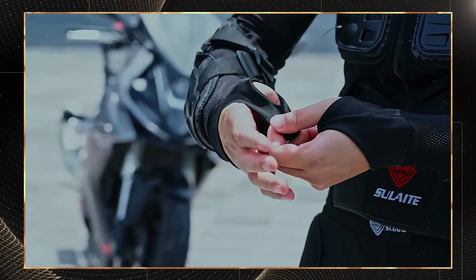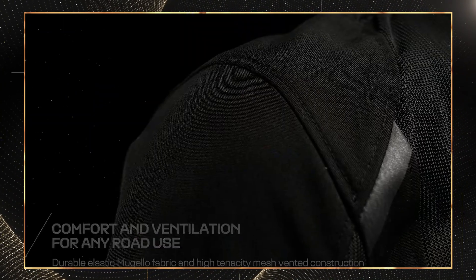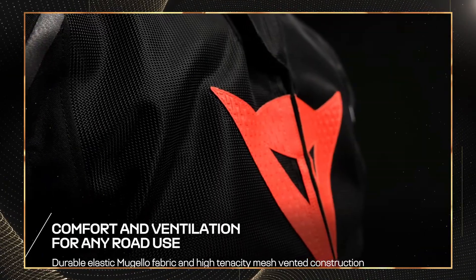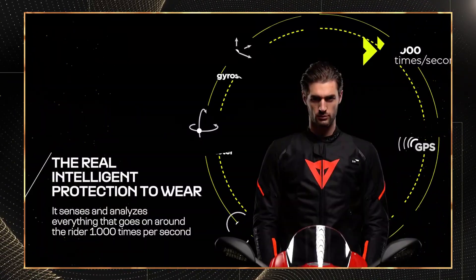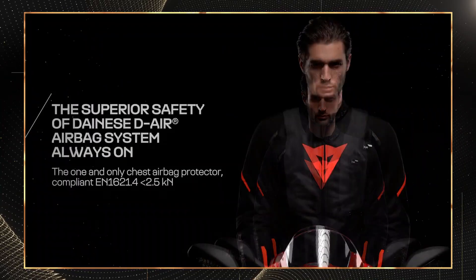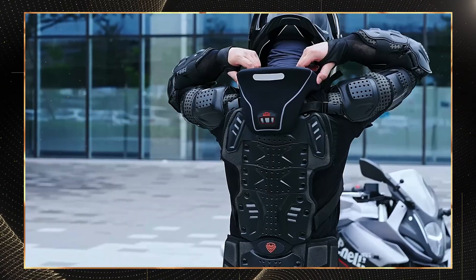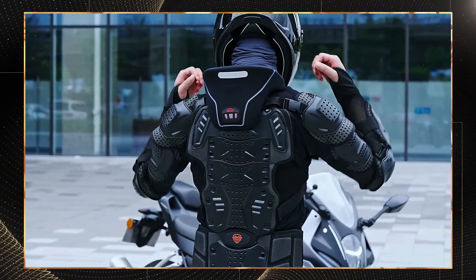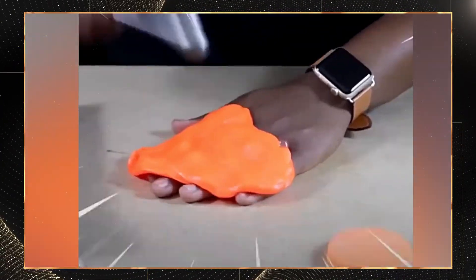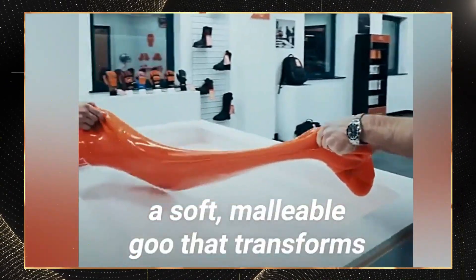The era of basic foam padding is over. Today, smart armor integrates advanced materials and sensor technology that works actively during a crash rather than just passively absorbing impact. What makes modern armor truly smart matters to every rider. First, impact absorption capabilities have dramatically improved. While standard CE armor absorbs around 12 to 15 kilonewtons per square meter, today's smart materials handle forces exceeding 20 kilonewtons per square meter with significantly less bulk.